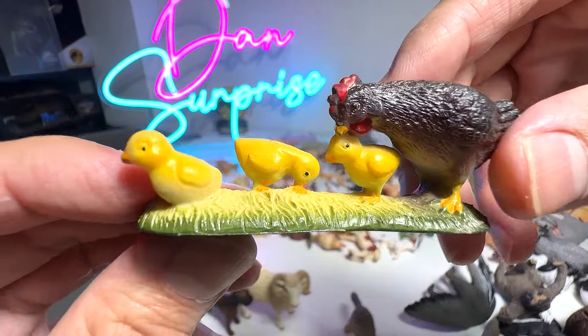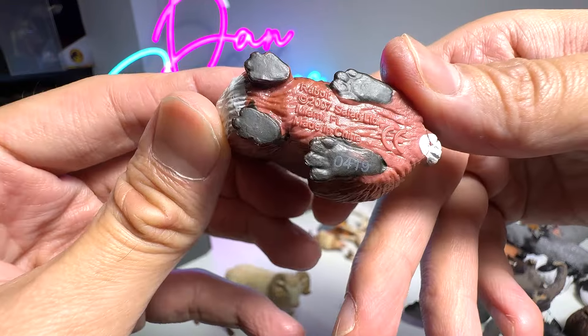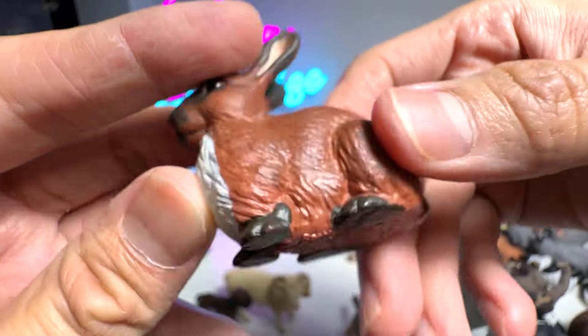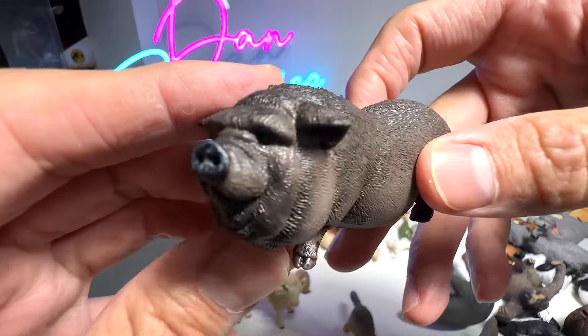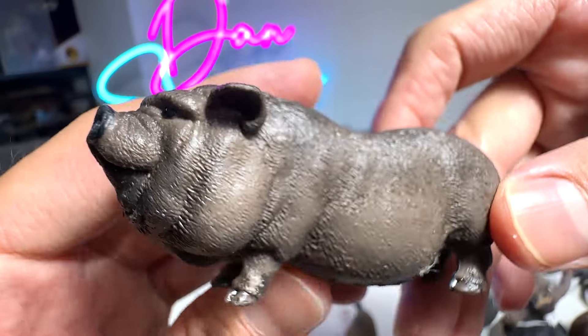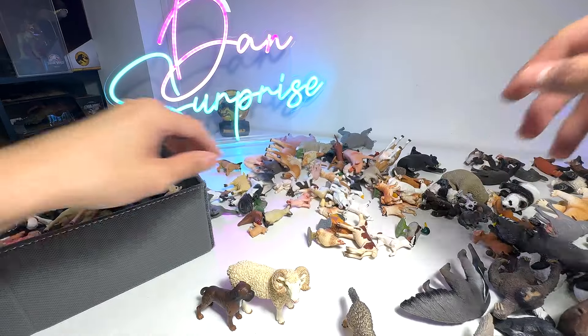We have a hen and a couple of chicks. Rabbit — yep, this is a rabbit. Let's see what else we've got. This one is a super adorable one — perhaps one of our cutest in our collection: the Pot-bellied Pig from Schleich.